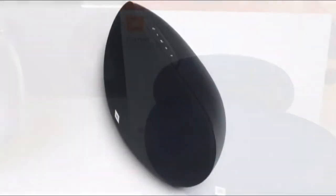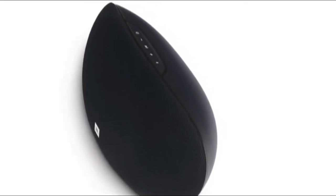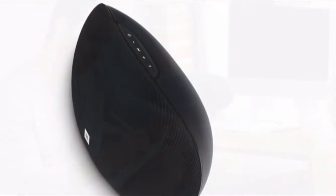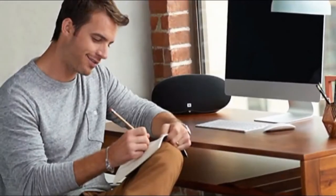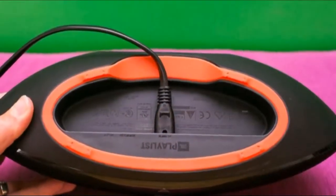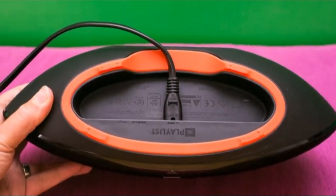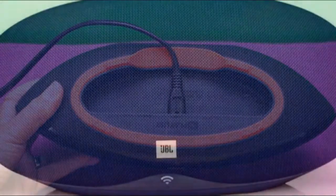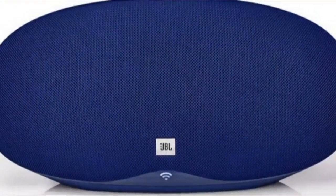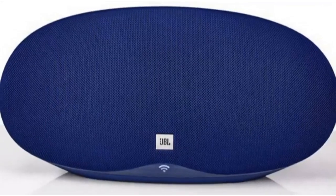As the most open-sounding Wi-Fi speaker I've heard at this or almost any price, the JBL is best suited to large-scale music and acoustic performances. If you like orchestral, jazz, or singer-songwriters, this JBL is your speaker. On the other hand, processed pop or dance styles can sound a little unruly or even unpleasant at volume. At $150, though, the JBL Playlist is still one of the best and cheapest Chromecast built-in speakers I've yet heard.